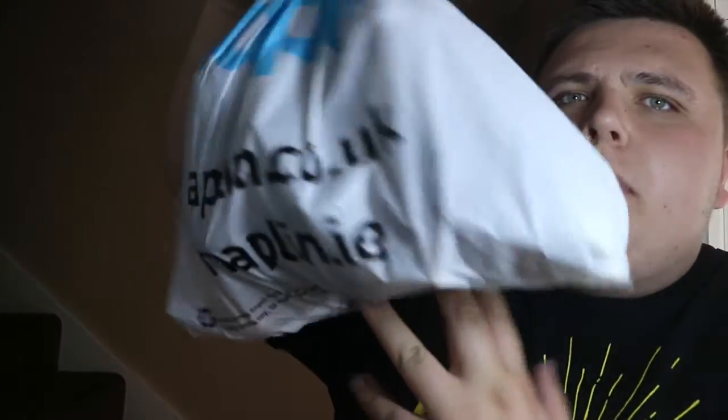Hey guys, welcome back to the Nerdy Collector. Today I have bought a Walking Dead collection from my friend. I picked up 14 Funko pops - 12 of them are Walking Dead pops and two of them are Game of Thrones pops. They're all out of box. I picked up this big bag full of loose pops - 14 pops for £100.